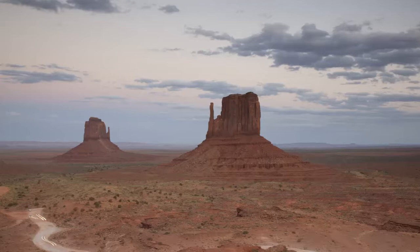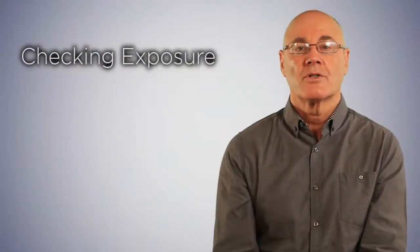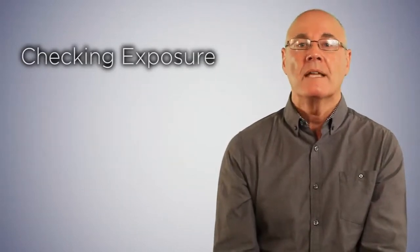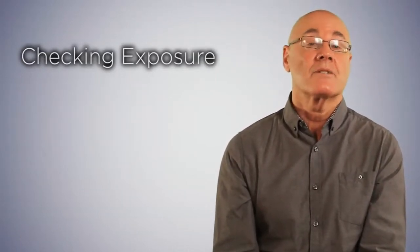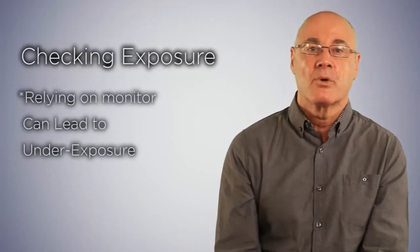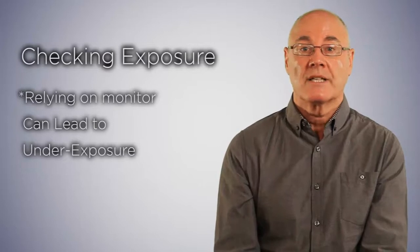I am frequently asked what ISO rating you should use when photographing at night. If you are using a tripod, use the ISO rating you are most comfortable with. It is very easy to see whether the exposure is accurate — most of us look at the camera's monitor and can immediately see if we have been successful. However, the monitor can appear deceptively bright at night time, which can often lead to underexposure.